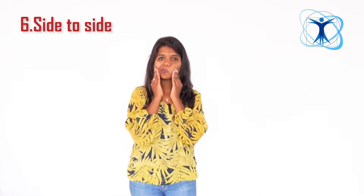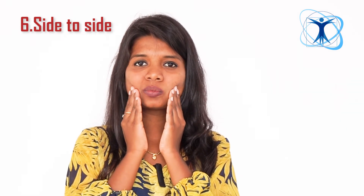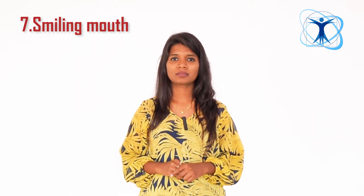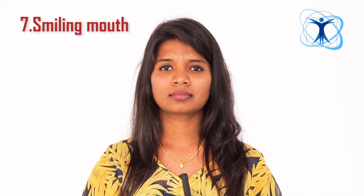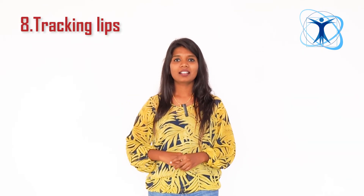Number 6: Side to side. Move your mouth from side to side. Number 7: Smiling mouth. Practice a wide smile. Number 8: Tucking the lips — tuck your lips inward and hold.